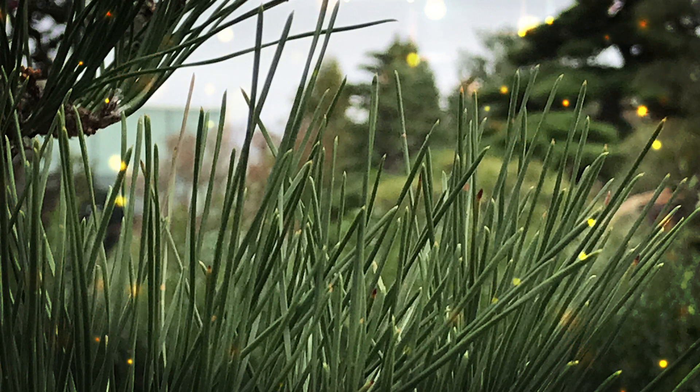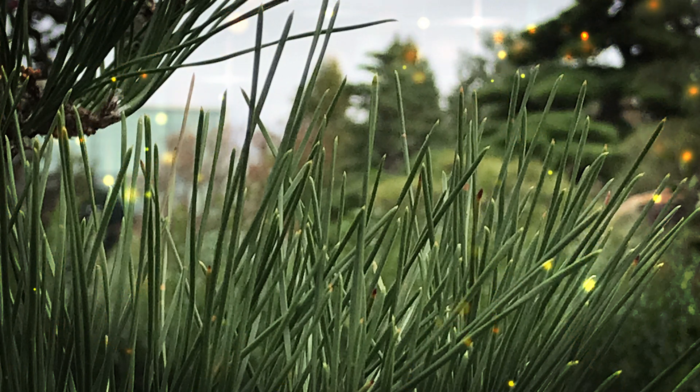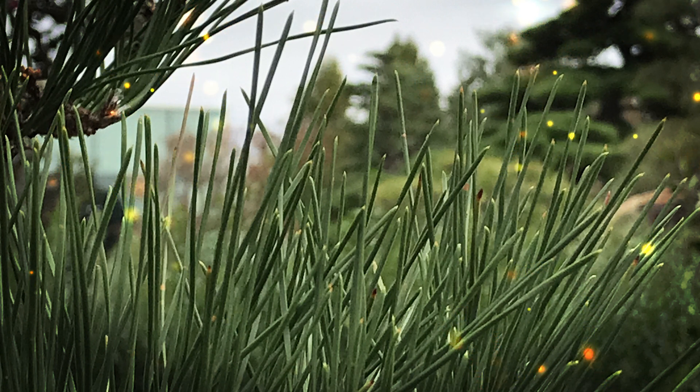The bark of young eastern white pine trees is smooth and grayish-green, while older trees develop thicker, furrowed, and reddish-brown bark. Eastern white pine is native to eastern North America, ranging from eastern Canada down to the Appalachian Mountains in the United States. It grows in a variety of forest types and soil conditions, often in mixed forests with other tree species. The wood of eastern white pine is highly valued for its straight grain, fine texture, and ease of working. It is used in construction, furniture-making, cabinetry, and as a source of high-quality lumber. Eastern white pine played a significant role in early American history — it was highly sought after for its timber, especially for shipbuilding and the construction of homes. The tree became known as the tree of peace by Native Americans.